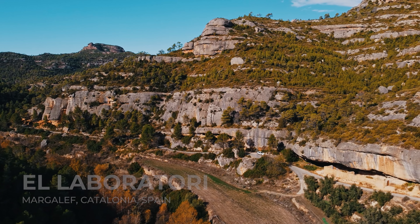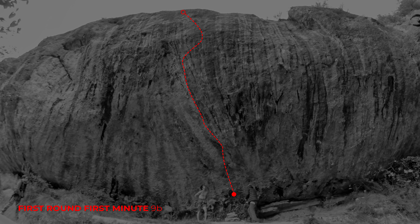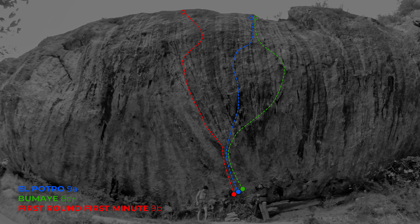This is the line of First Round First Minute, 9b. More to the right, sharing the same start, there's a really classic 8c+ called Bumae. Right in between there was an old project, still sharing the same start — bolted by Danny Andrada and surprisingly still lacking a first ascent. Interestingly, in some guidebooks it claims it was climbed as an 8c+/9a, but it turned out that this information was not true.